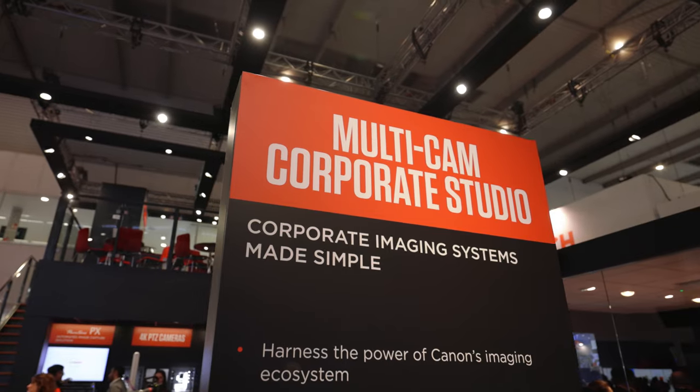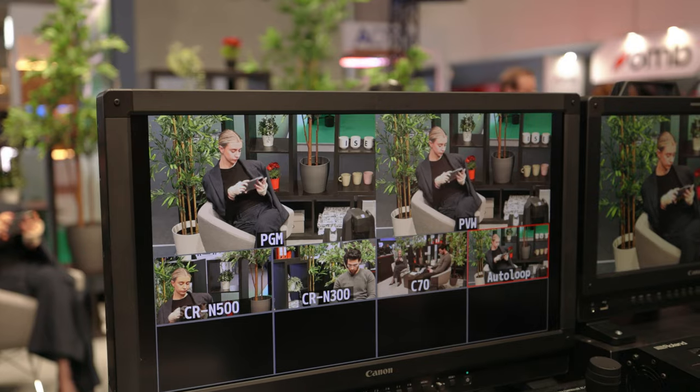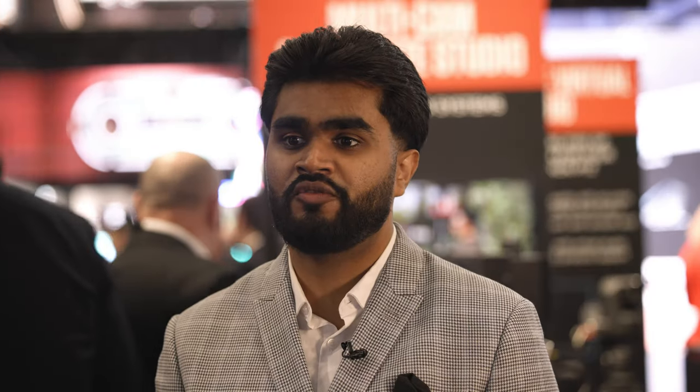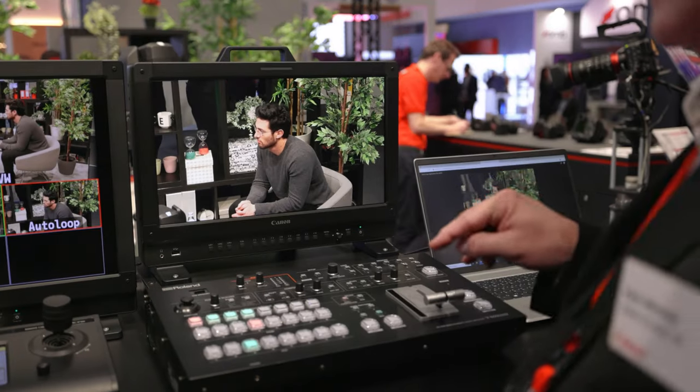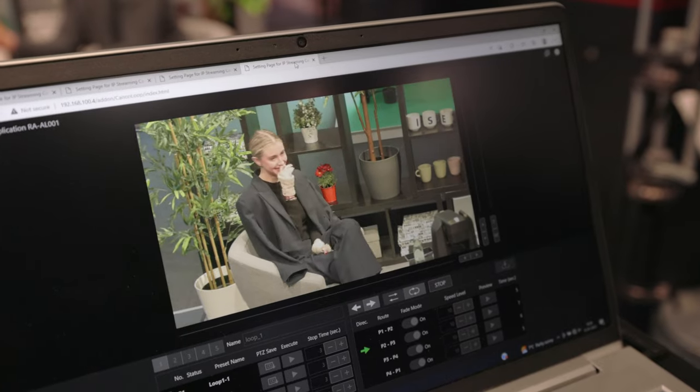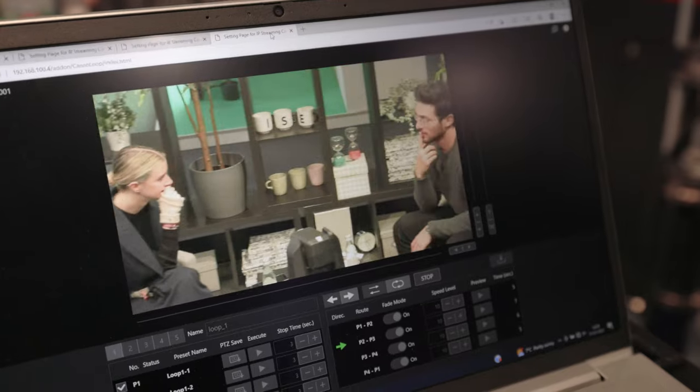Our fifth stop is our corporate multi-cam studio. This area encompasses all the video products Canon have to offer and shows how you can integrate them into one single system. This setup features different cameras such as the EOS C70 and the CRN700, showcasing how they can be set up in a corporate studio environment and controlled together via our proprietary Canon XE protocol. We also have our brand new PTZ auto loop function on show, which enables programmed presets to run on a loop, meaning productions can take place with minimal camera operators — a big pain point for the corporate world.